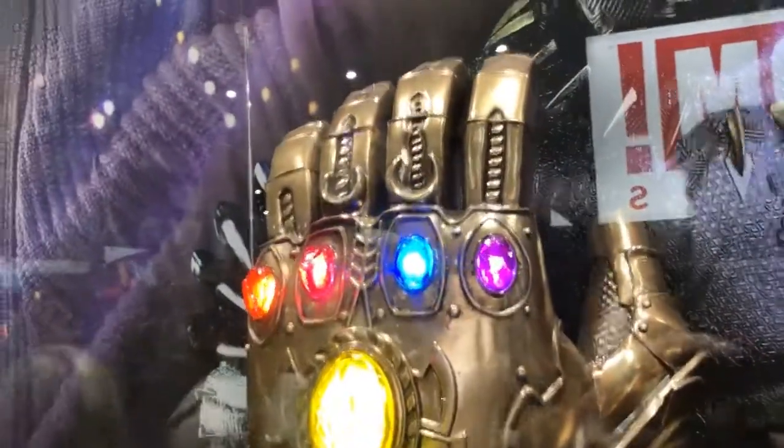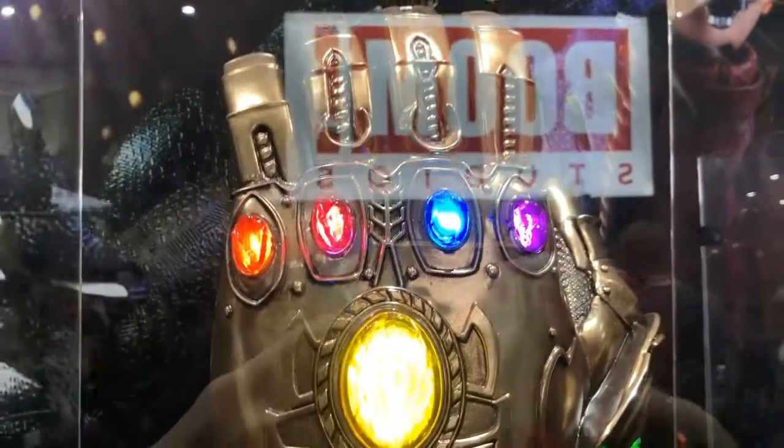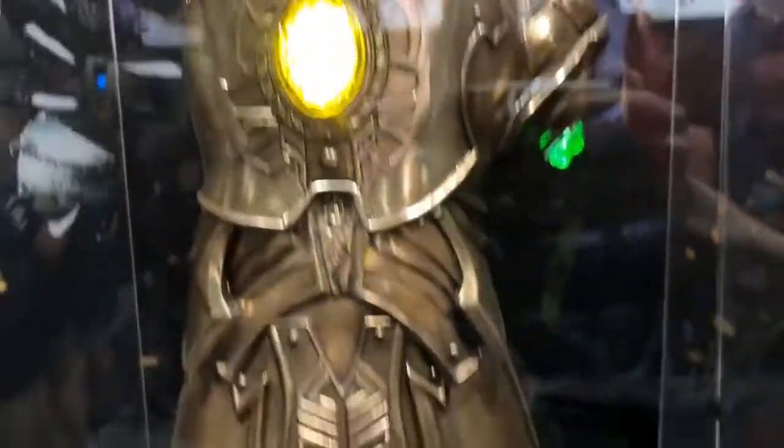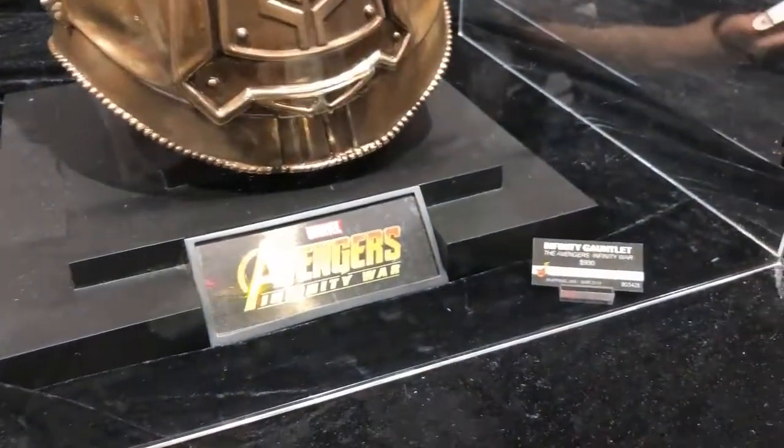Hey fellas, back with another coverage video for Comic-Con 2018. Doing some massive Hot Toys collectibles. Got the Infinity Gauntlet right here. This thing is really massive in person.